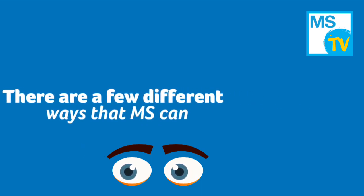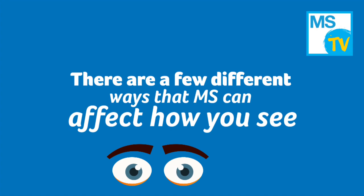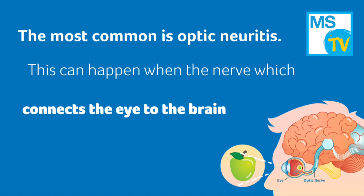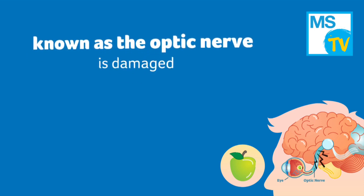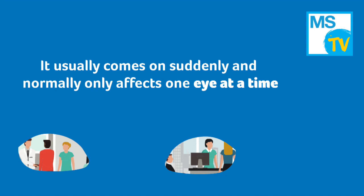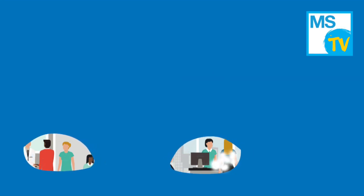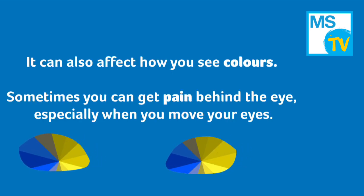There are a few different ways that MS can affect how you see. The most common is optic neuritis. This can happen when the nerve which connects the eye to the brain, known as the optic nerve, is damaged. It usually comes on suddenly and normally only affects one eye at a time. Sometimes it causes blind spots or an area of poor vision, and it can also affect how you see colors. Sometimes you can get pain behind the eye, especially when you move your eyes.